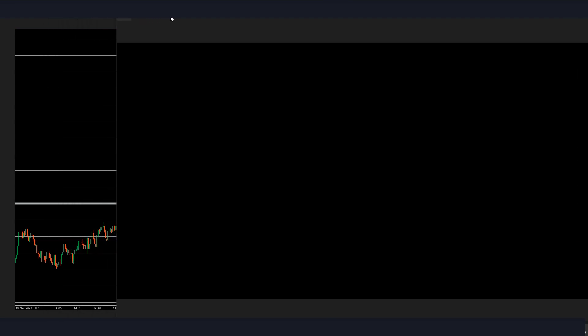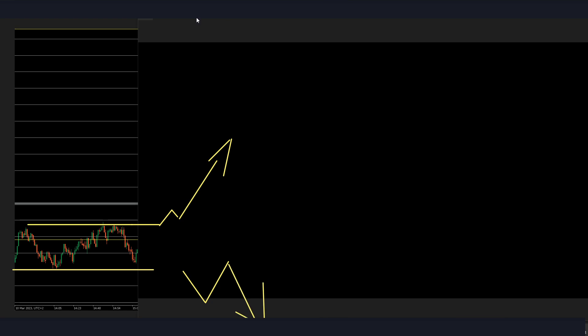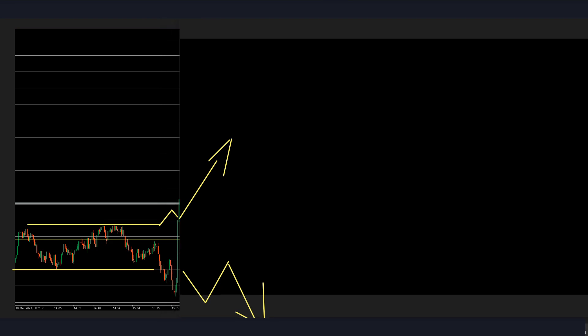Moving on to the 10th of March. Coming into New York open around here, we can clearly see that price created two structures — one top and one bottom. As with the previous session, I'd love to see clear price action above or below before taking a trade. Let's see what the news was on the 10th of March.